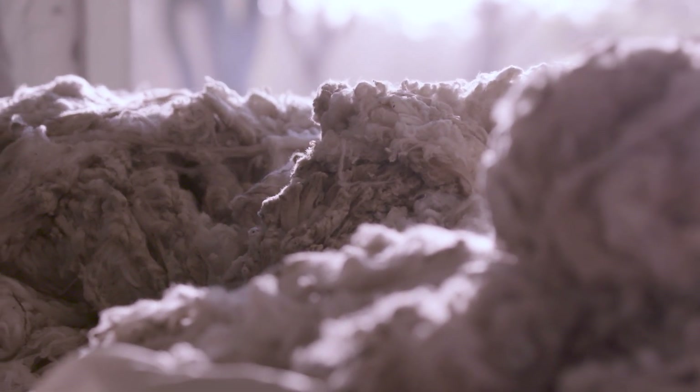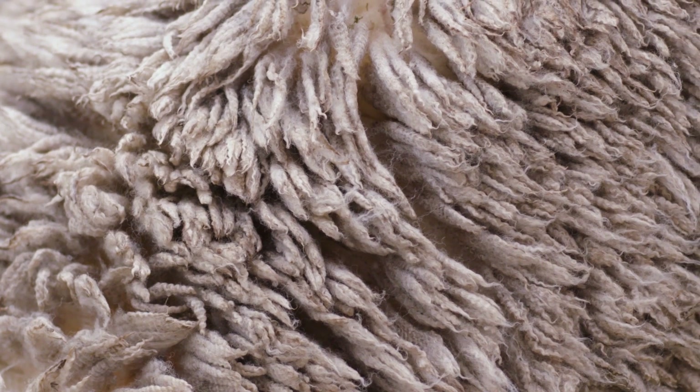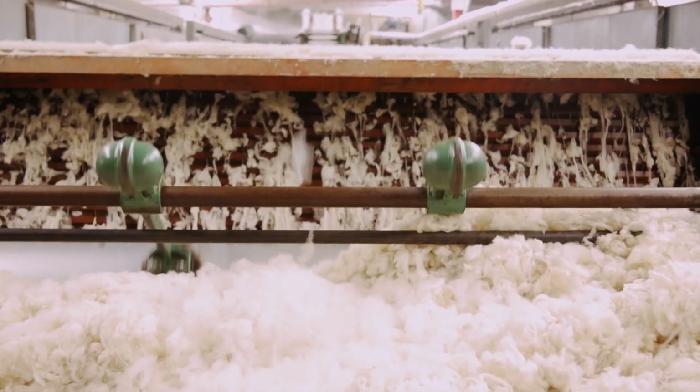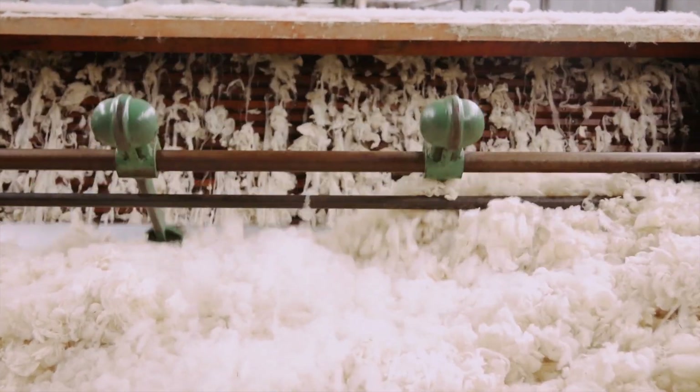Wool as a fiber itself has so many unique and positive attributes to it. It insulates against moisture, against cold and heat. We start with scouring, which is the first step in a long process, and then turn it into fleece.